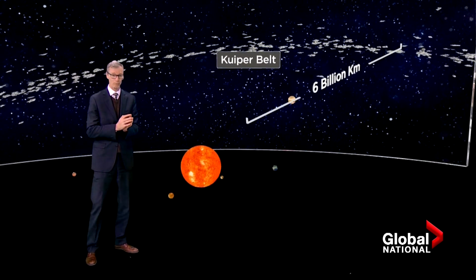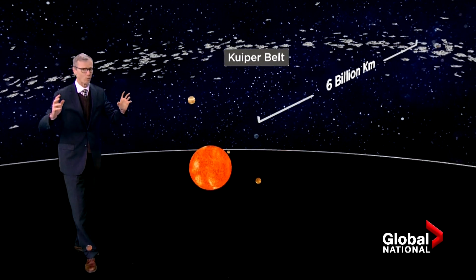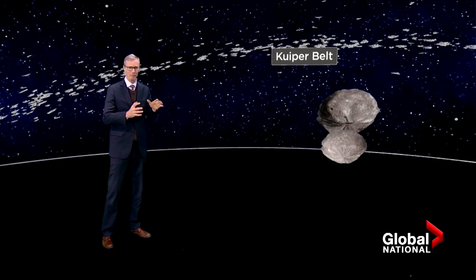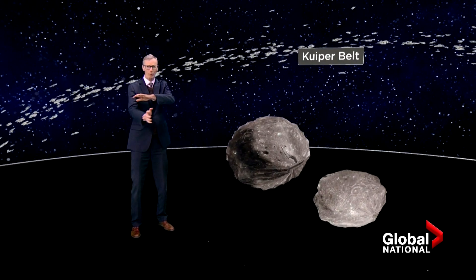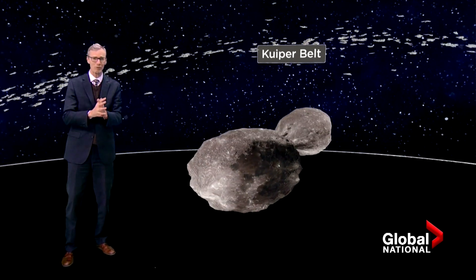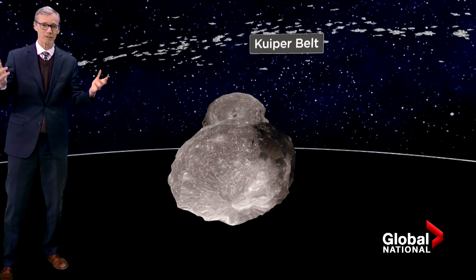Arrokoth is six billion kilometers from Earth, 44 times further from the sun than we are. The remarkable findings from New Horizons was that Arrokoth was once two objects, and instead of a violent collision, they once orbited each other and came together at about one to three meters per second. They almost docked in space.